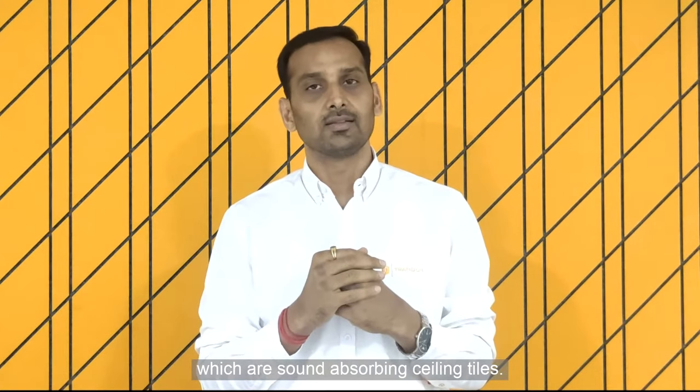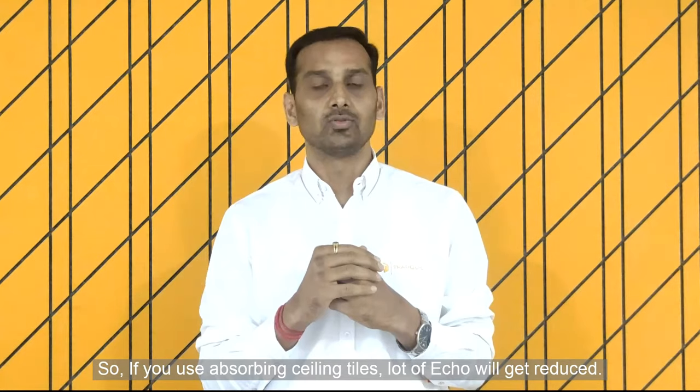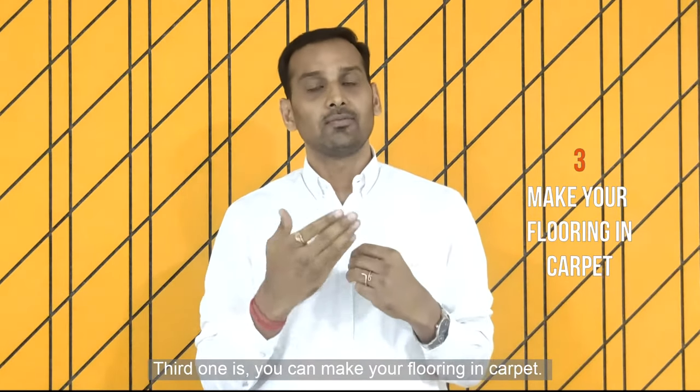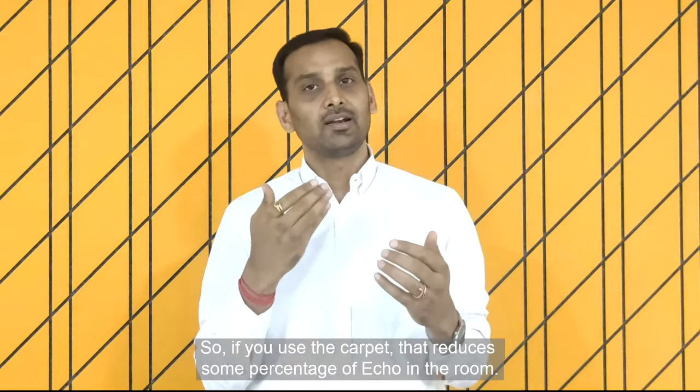If you use sound absorbing ceiling tiles, a lot of echo will get reduced. The third one is you can make your flooring in carpet, so if you use a carpet that reduces some percentage of echo in the room.